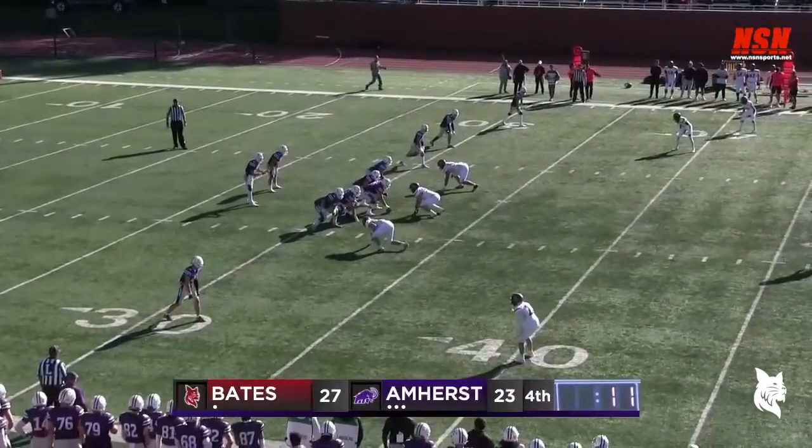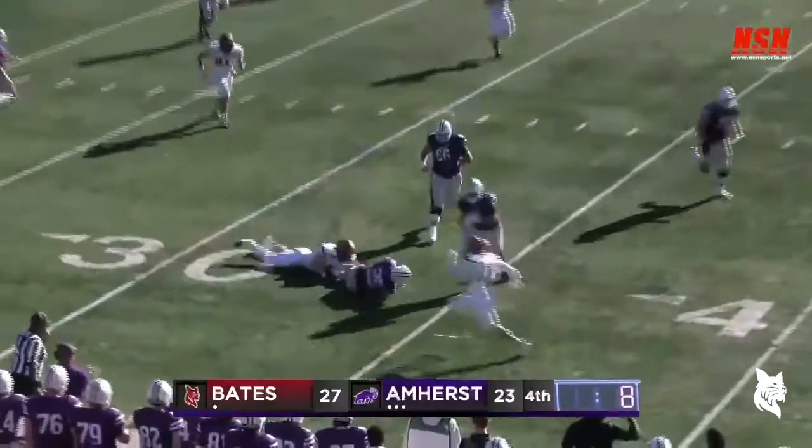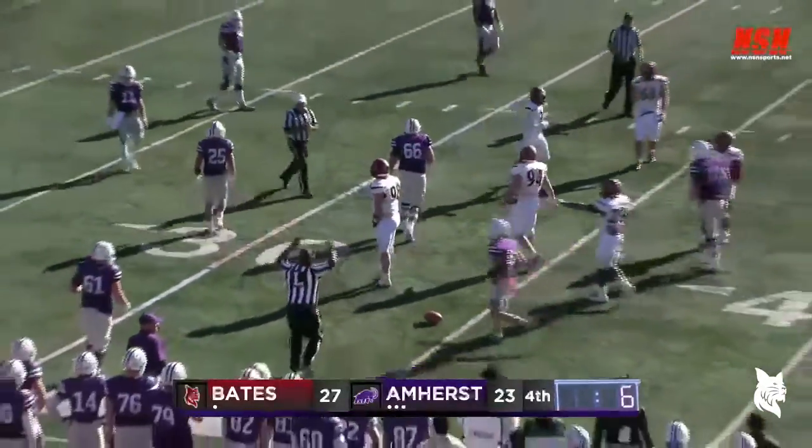11 seconds left. Piazza throws short, complete to Roberge, and he doesn't get out of bounds. Amherst has all their timeouts and they use one with six seconds to play.